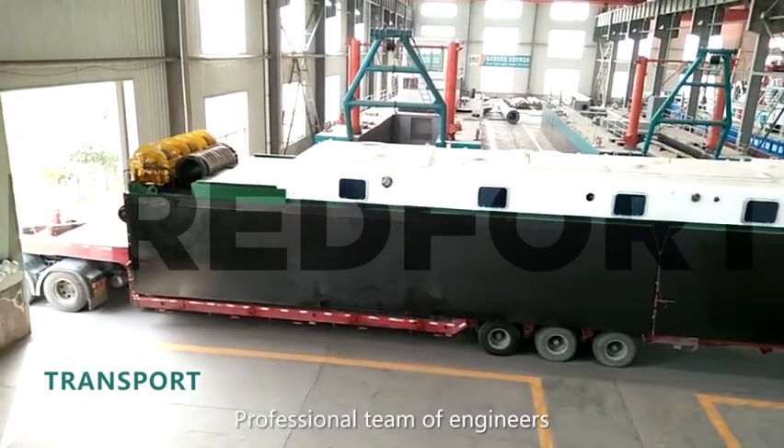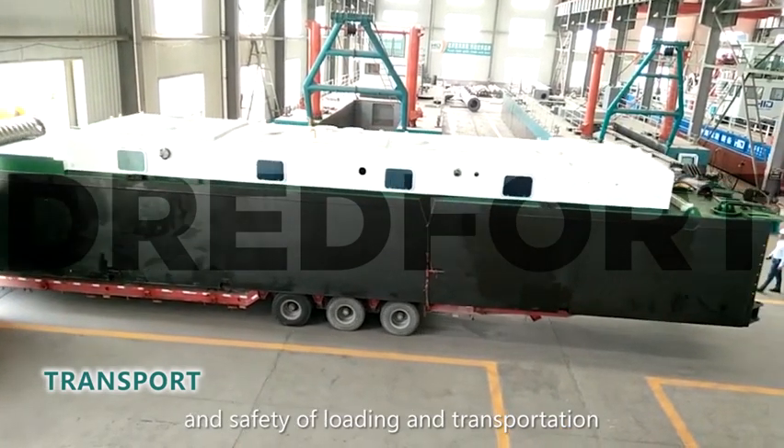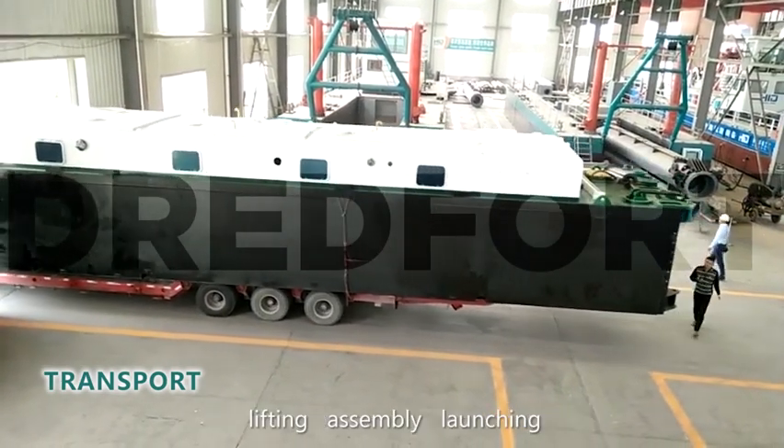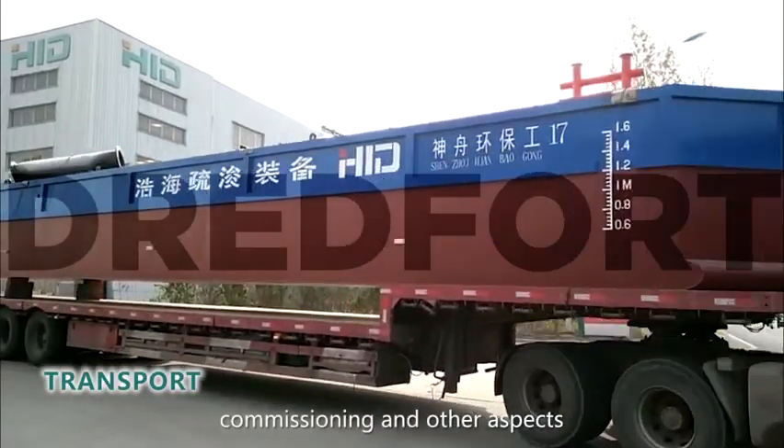Our professional team of engineers upholds a spirit of excellence to ensure skill and safety across loading, transportation, lifting, assembly, launching, commissioning, and other aspects of equipment delivery.